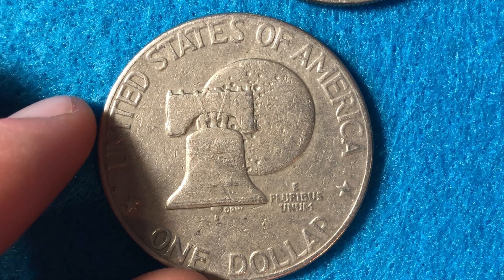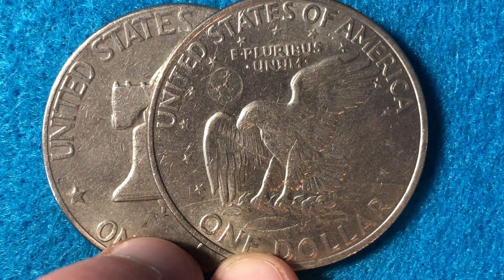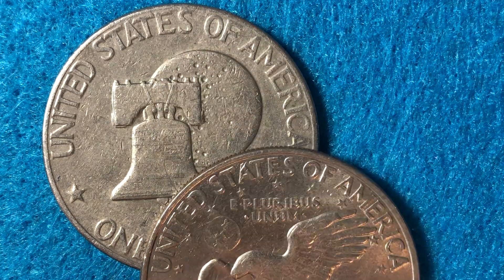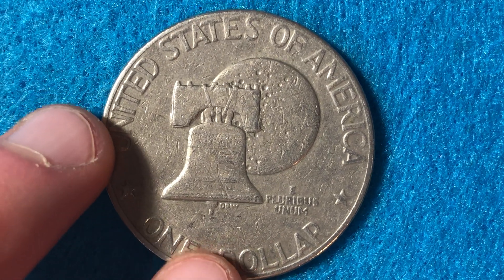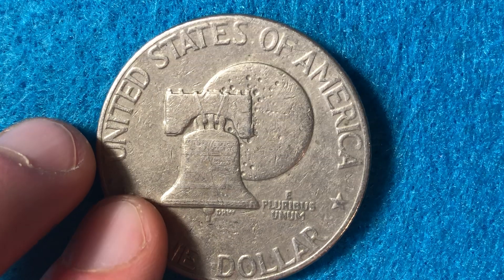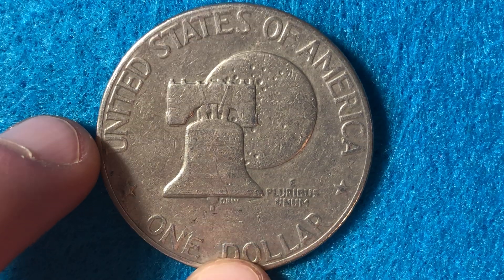The reverse is different for the bicentennial. The regular issue Eisenhower dollar features the Apollo 11 insignia — an eagle with an olive branch flying above the Moon with Earth in the background. The bicentennial reverse features the Liberty Bell and the Moon, symbolizing how far the country has come: the Liberty Bell as one of the earliest icons of liberty, and the Moon representing the recent achievement of landing on and returning from the Moon.